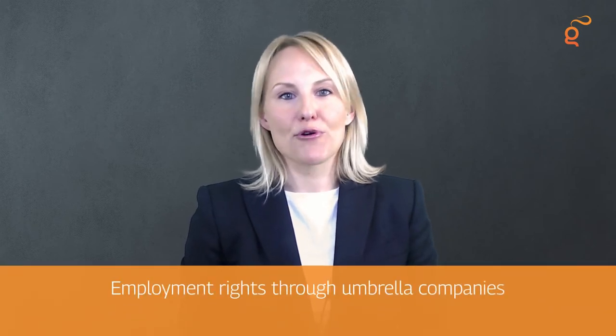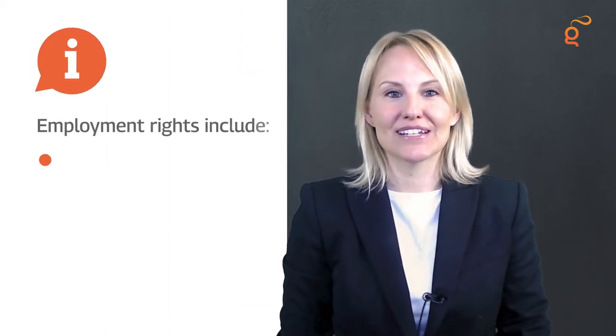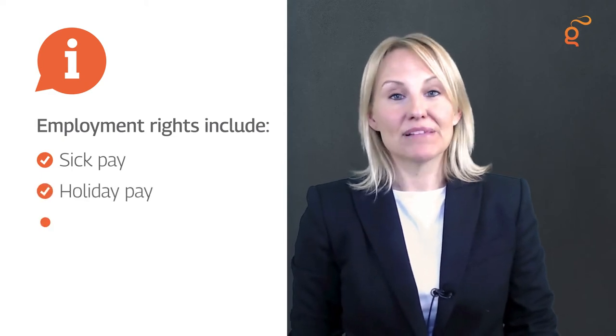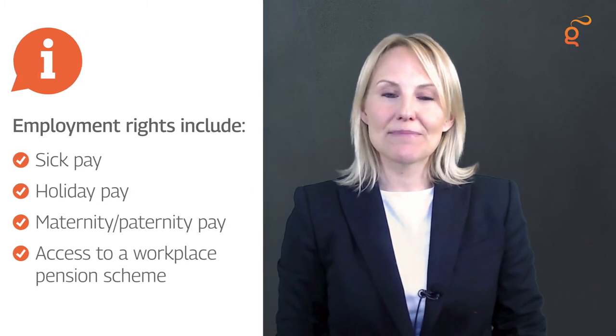The umbrella company will have a number of legal responsibilities as your employer. Because umbrella companies offer employment, you will be entitled to all the rights, benefits, and protections that UK law affords to employees — including sick pay, holiday pay, maternity or paternity pay, and access to a workplace pension scheme. You will usually be employed continuously across all your contracts, meaning you're still entitled to these rights when you're between contracts or taking a break.